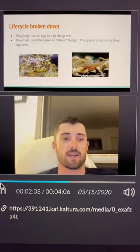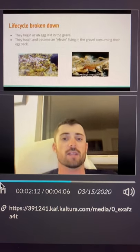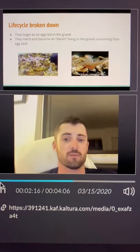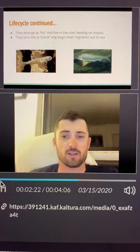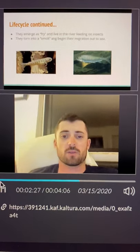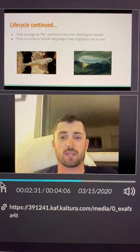Life cycle broken down: they begin as an egg laid in the gravel. They hatch and then become an alevin, living in the gravel, consuming their egg sack, before they are ready to emerge. They emerge as a fry and live in the river, feeding on insects. While they are a fry, they also go through the parr stage — slightly older than fry, but still have not undergone smoltification.